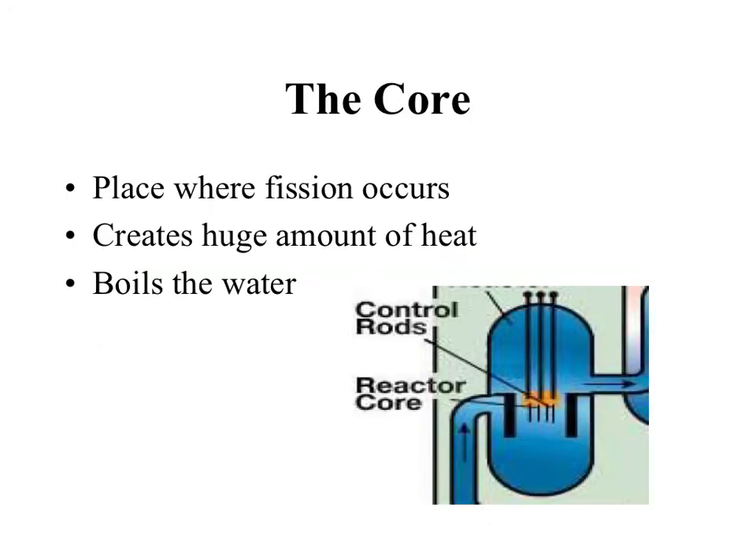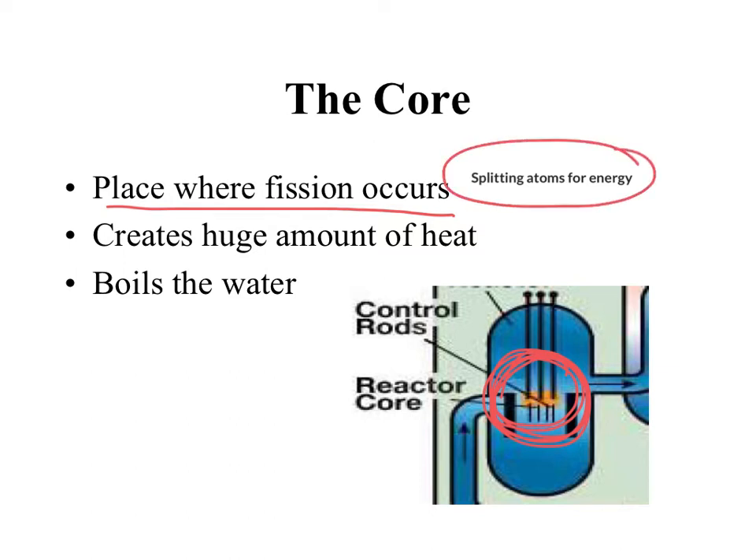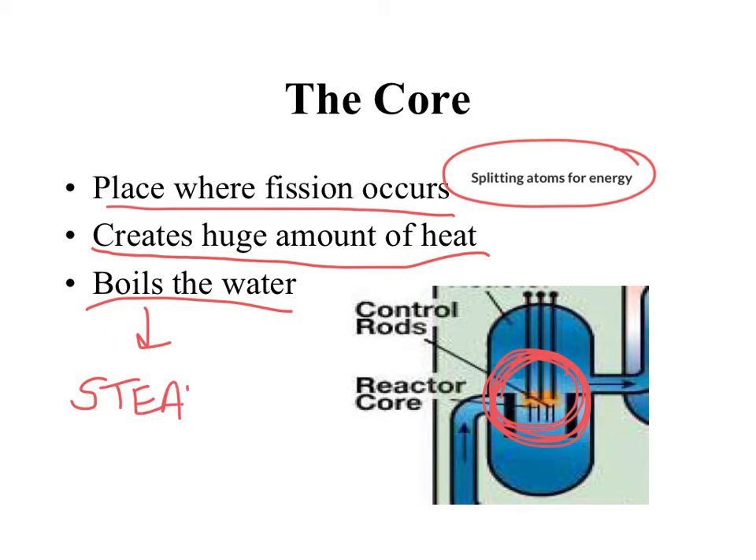The core is the very center of the nuclear power plant where we get our energy to start everything. A nuclear power plant is powered by fission — splitting atoms for energy. Fission can create a huge amount of energy and heat from a very small amount of material. We're going to use that huge amount of heat to eventually boil water. If you boil the water, you create steam, and if you create steam, we can pressurize it to turn the turbine.